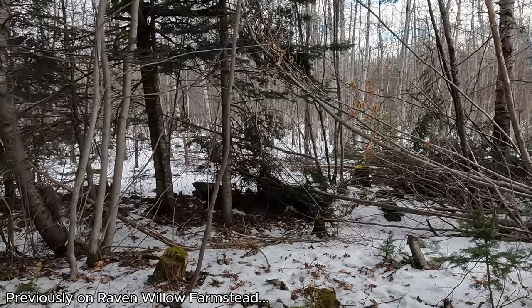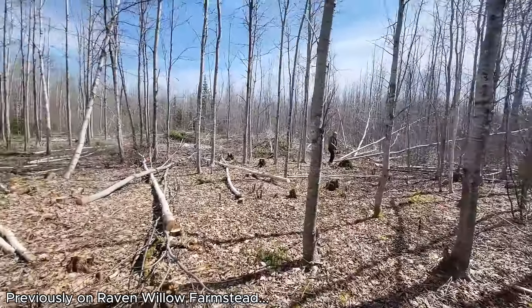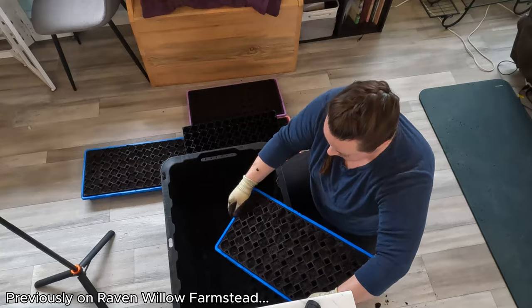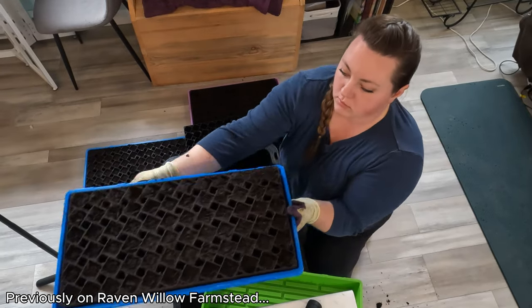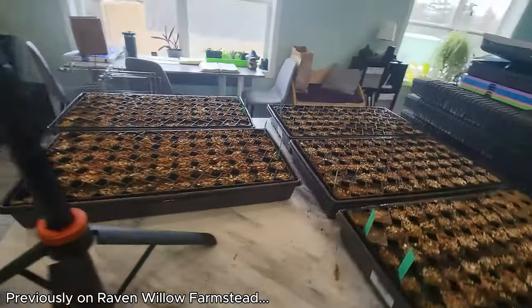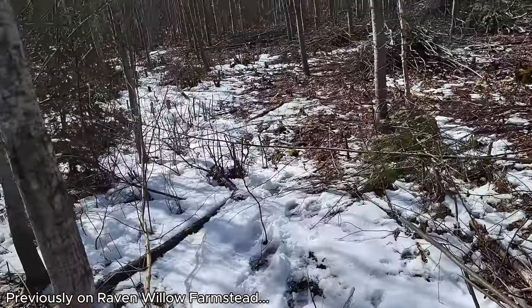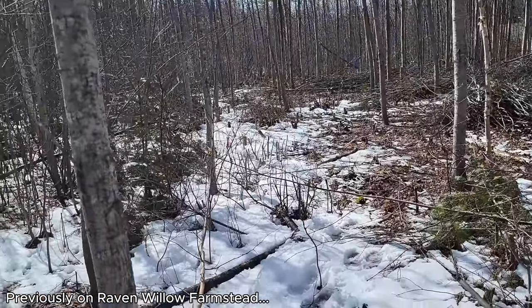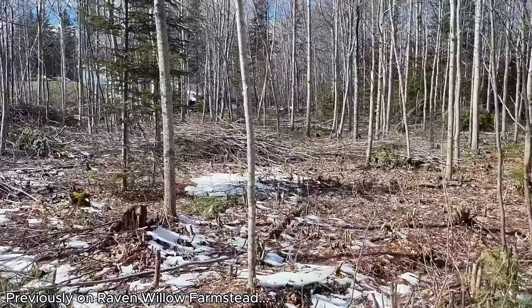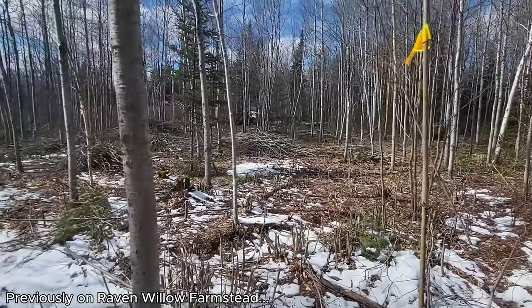We've been working on this 80 by 80 foot garden since February. This place is going to be transformed — all of that is done and seeded, feels like spring. My job is to flag all the way to the end. It's 80 feet by 80 feet. Almost there, just got the big trees and then we can start making the raised beds.